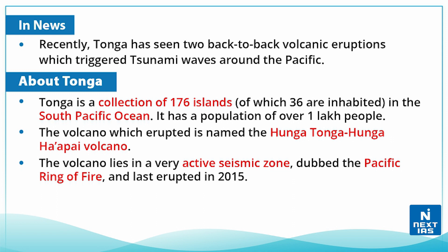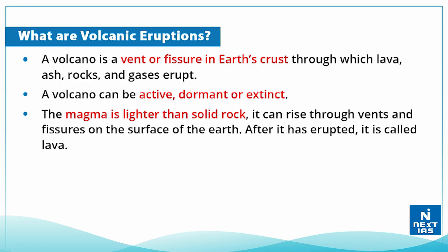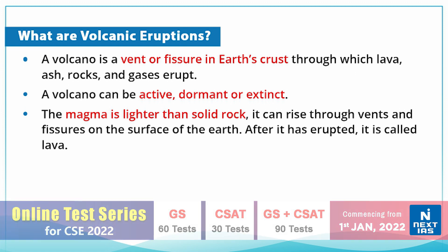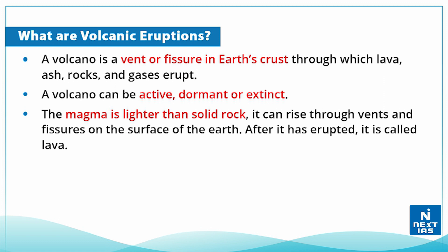This volcano lies in a very active seismic zone — that is, the Pacific Ring of Fire. It last erupted in 2015. Now let's discuss what volcanic eruptions are. A volcano is a vent or fissure in the Earth's crust through which lava, ash, rocks, and gases erupt.